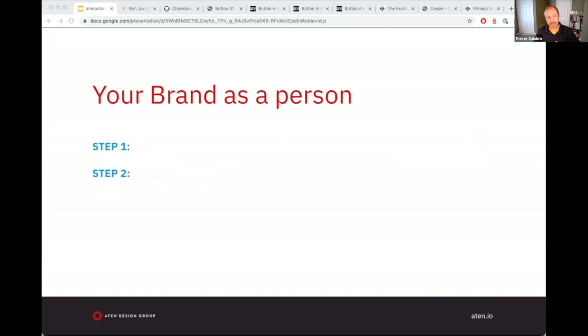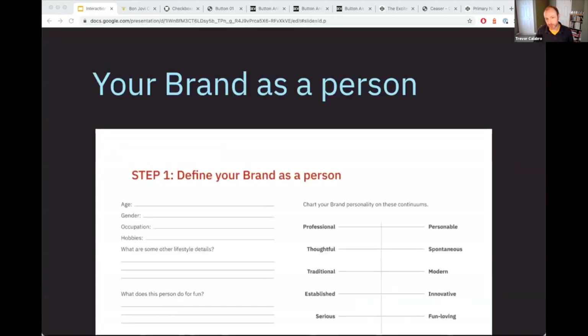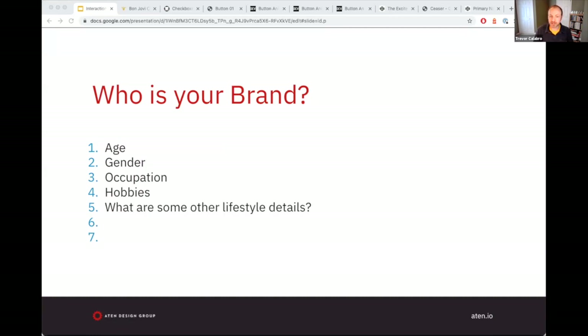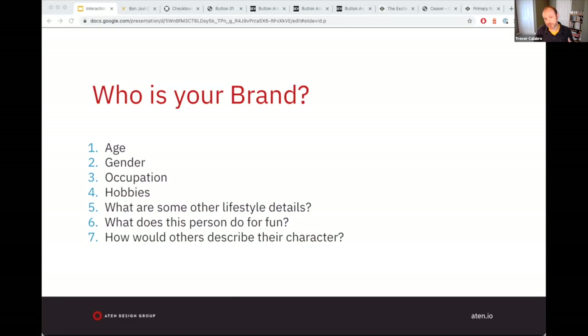The first two steps I call 'your brand as a person.' Step one is defining who is your brand as a person. We answer seven questions: What is the age of the person you've picked to personify your website? What gender, if relevant? What occupation? What hobbies? What lifestyle details add context? What does this person do for fun? And how would others describe the character of the person you're using to personify your capital-B brand?